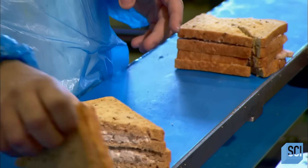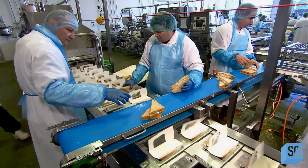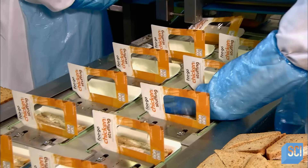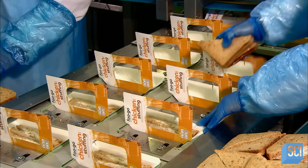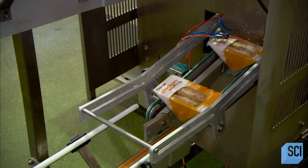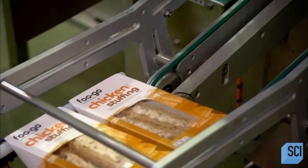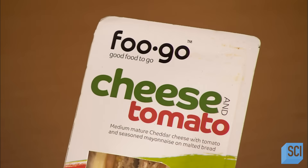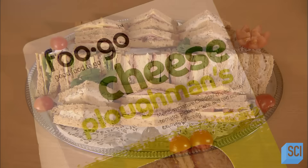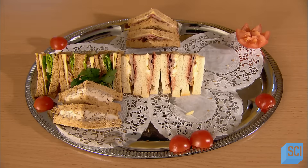Back on the semi-automated assembly line, workers stack the sandwiches manually and place them in individual plastic-lined cardboard packages. A conveyor belt brings them to a machine which pushes down the top flap and heat seals it shut. The sandwiches hit store shelves within 12 hours of production. They stay fresh for an additional three days, after which the sandwich company removes the unsold ones while making its daily delivery of new ones.